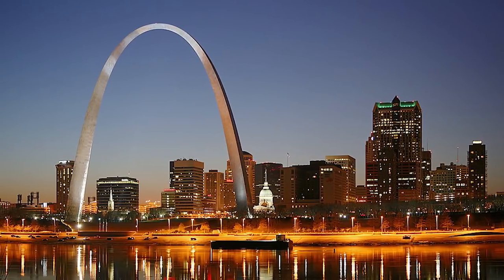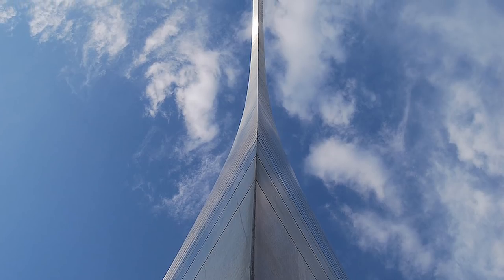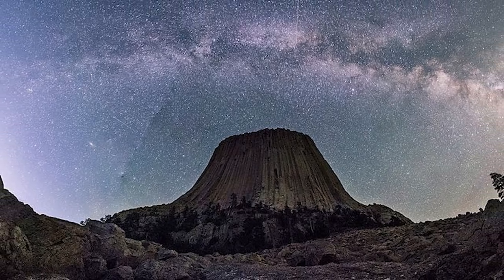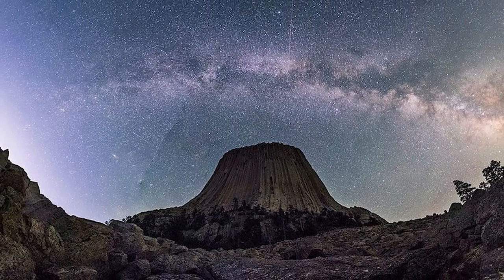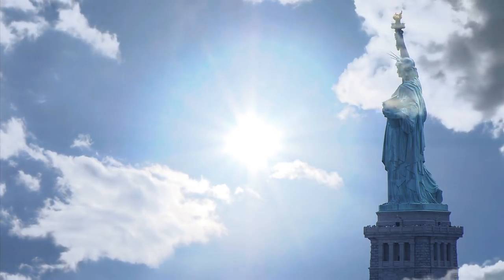While these monuments don't even come close to covering all of the great places that this country has to offer, from the interesting to the incredible, we hope that you enjoyed our list of nine of America's greatest monuments to visit. If you want to see more lists just like this, be sure to like and subscribe for more content.